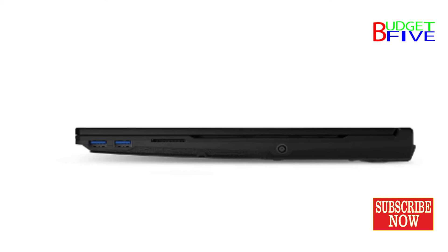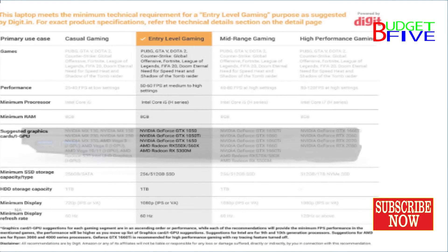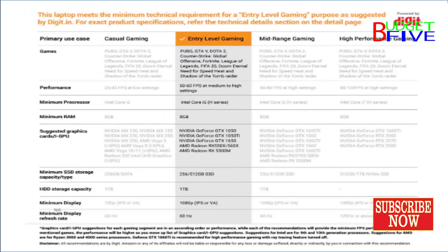In the box: Laptop and Adapter. Display: 15.6-inch Full HD, 1920x1080, IPS Level, 60Hz, Thin Bezel.